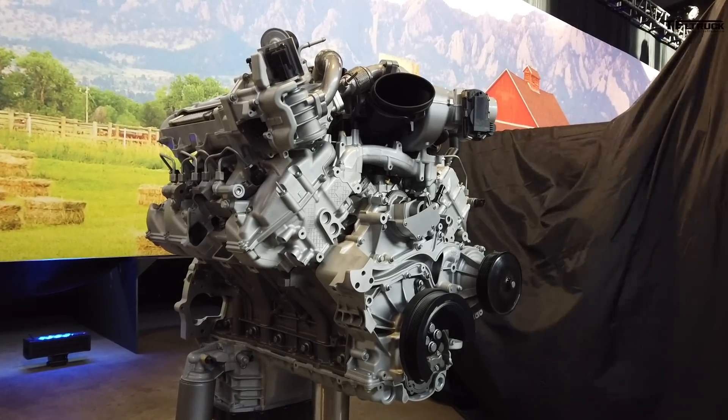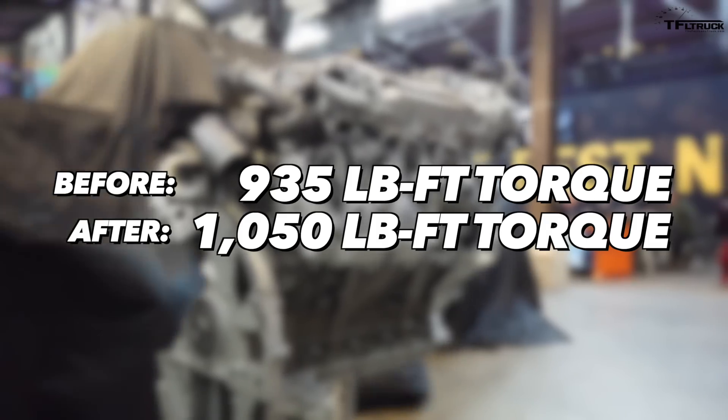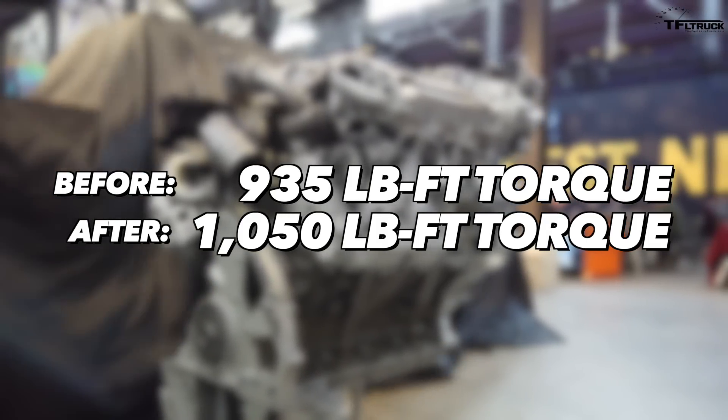Let's go a little deeper into the Power Stroke numbers. It was a big improvement just for Ford themselves — they went from 450 horsepower, improving their power output by approximately 5.5 percent. That's a good improvement generation to generation. But they stepped up their torque in a big way, up to 1,050 pound-feet, which is a 12.3 percent improvement.